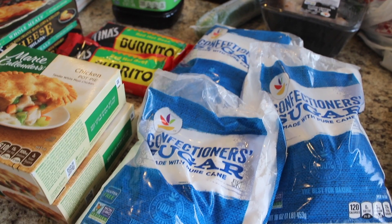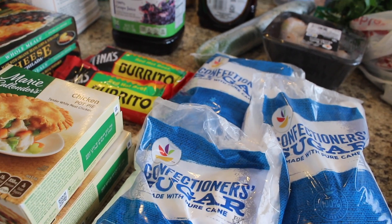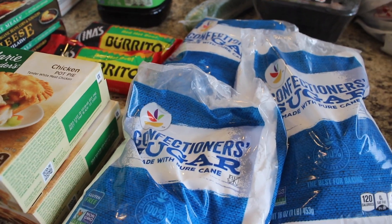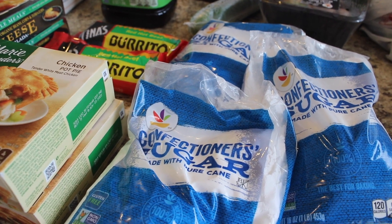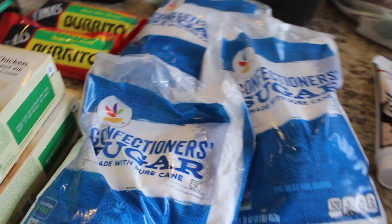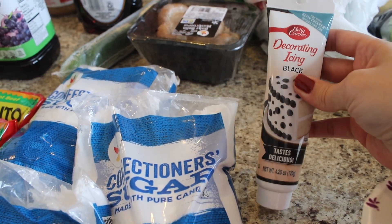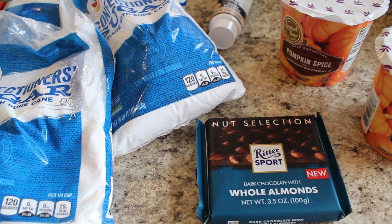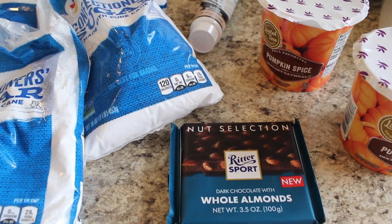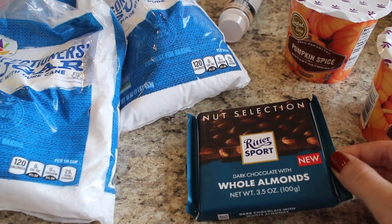I got a whole bunch of confectioner's sugar — three bags — because last time I made my daughter's cake I ran out of powdered sugar and had to really stretch the frosting, which was so hard. This time I want to make sure I have enough because I'm making her a cat cake with a 3D design and pointy triangle ears on top. I got black decorating icing for the eyes and mouth. Also, being part of this store's loyalty program, I had points to cash in and one of the freebies was a dark chocolate with almonds bar — super random but it looks really good!